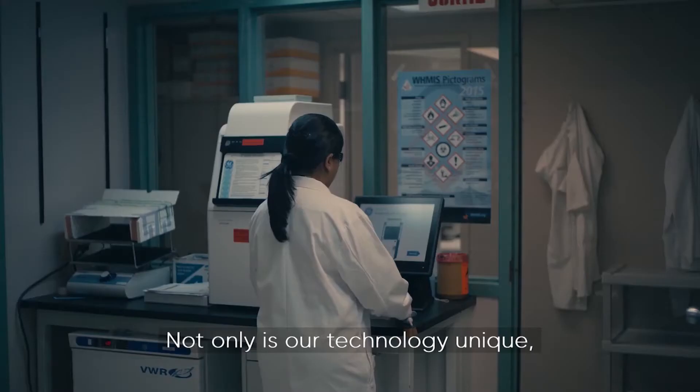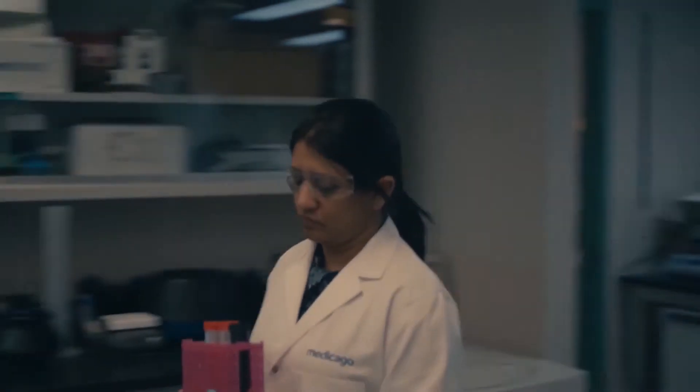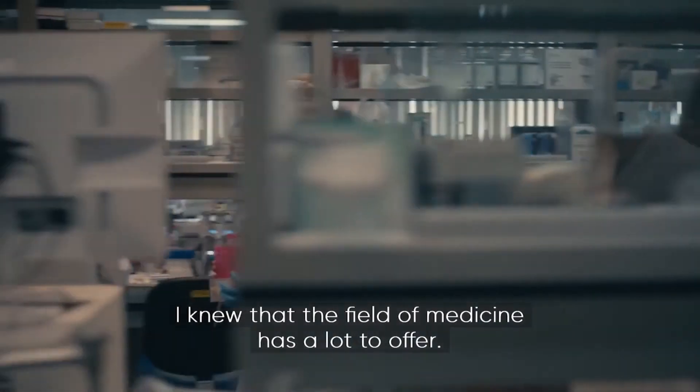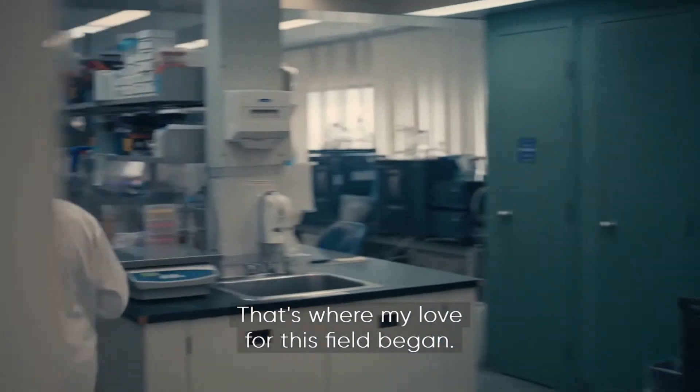Not only is our technology unique, but so is our team. I come from a family of medical practitioners, so ever since I was a little girl, I knew that the field of medicine has a lot to offer. That's where my love for this field began.